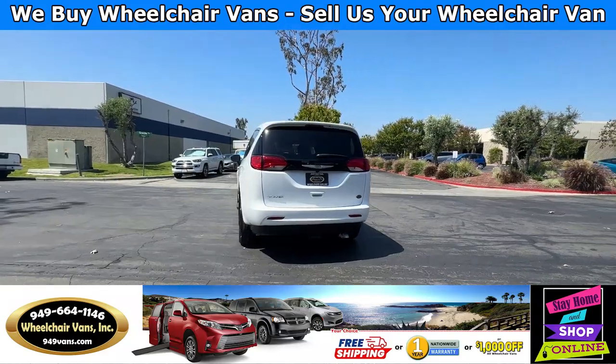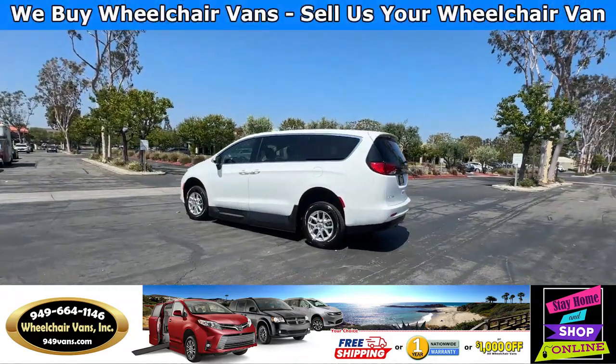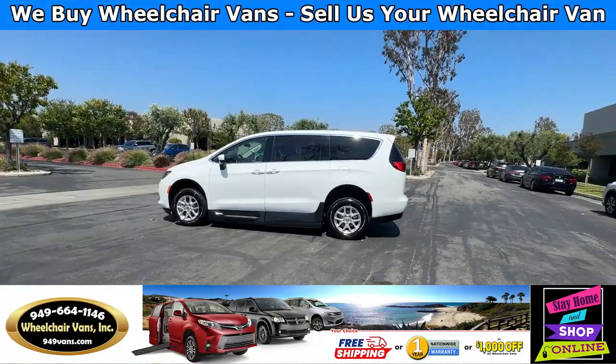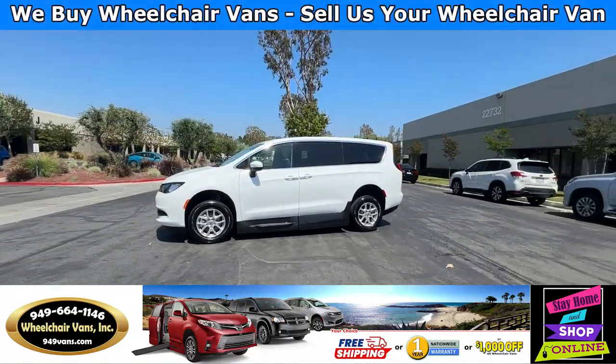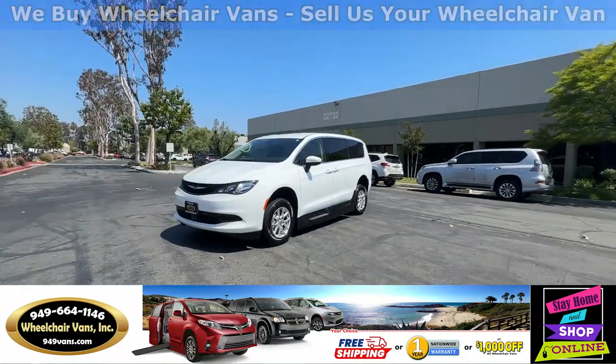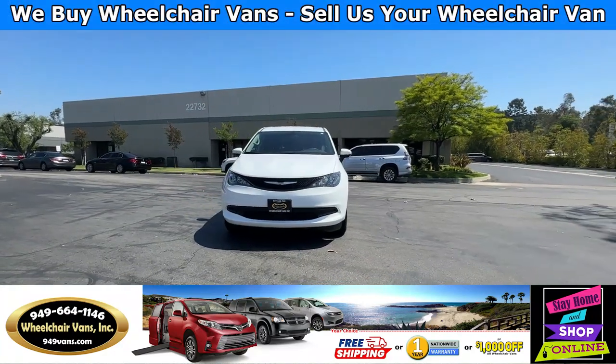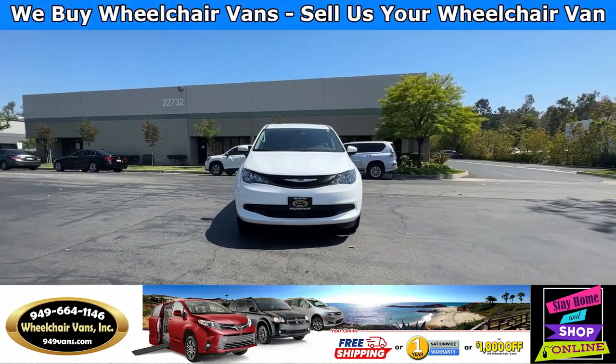We also offer financing on all types of credit. We can do personal or business loans. On top of that, we do have a promotion for free nationwide shipping. But if you decide to pick up at our facility, we do offer $1,000 off or a free one-year warranty. For more information, please visit our website at 949vans.com.